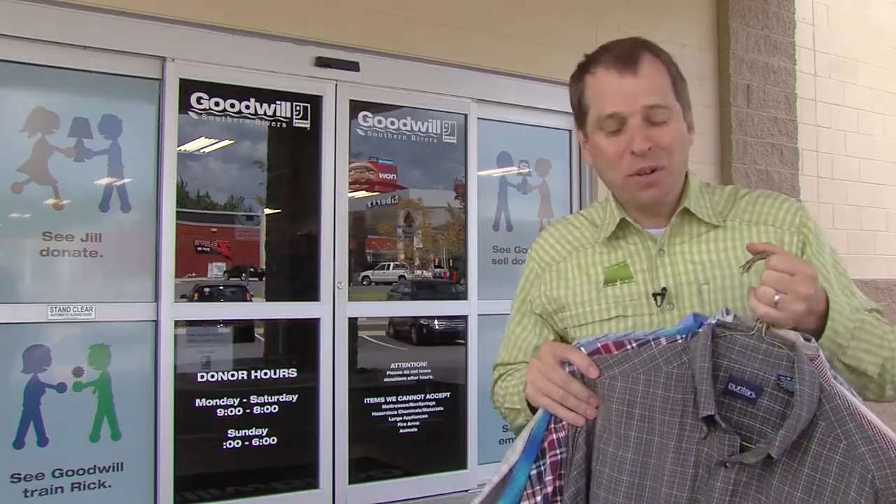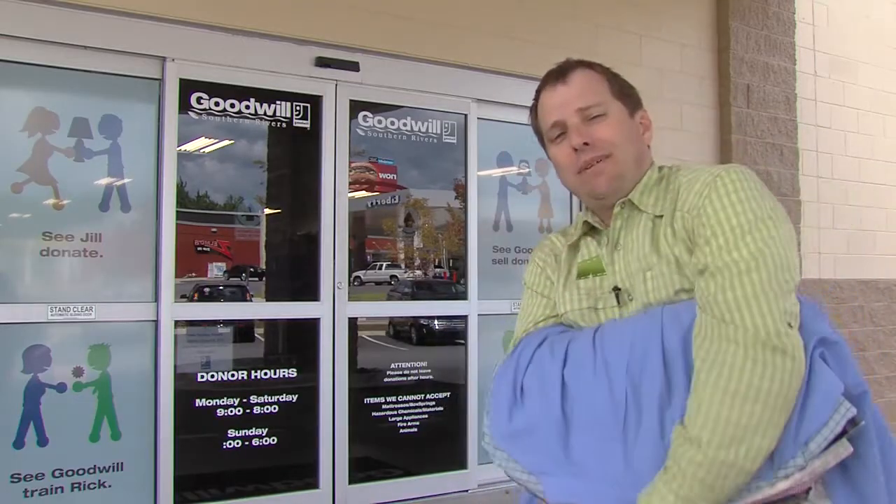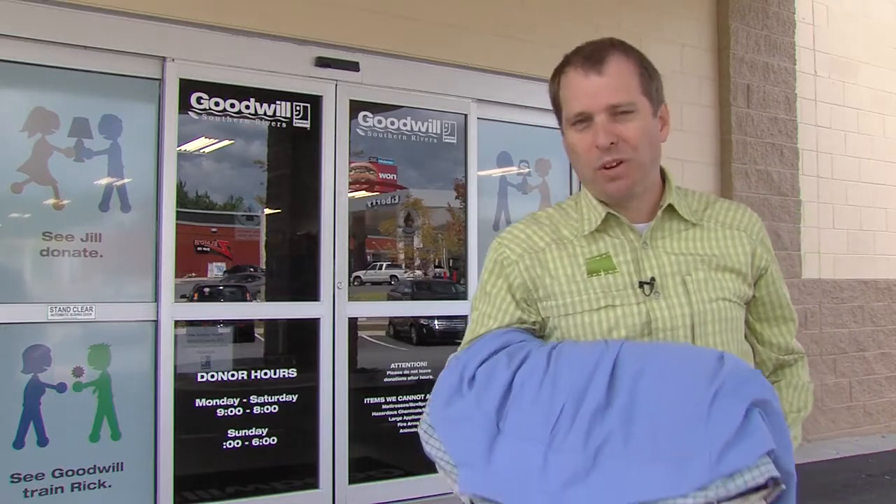It seems comical that I'm sentimental about these shirts, but it's time to put them to work, putting people to work.